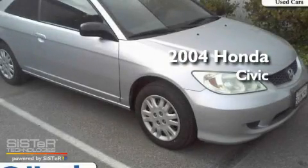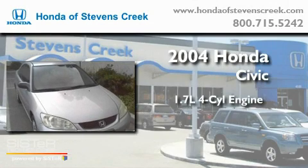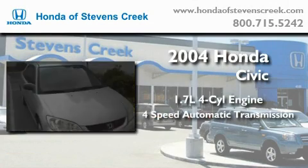This is a 2004 Honda Civic. It features a 1.7-liter four-cylinder engine and a four-speed automatic transmission.